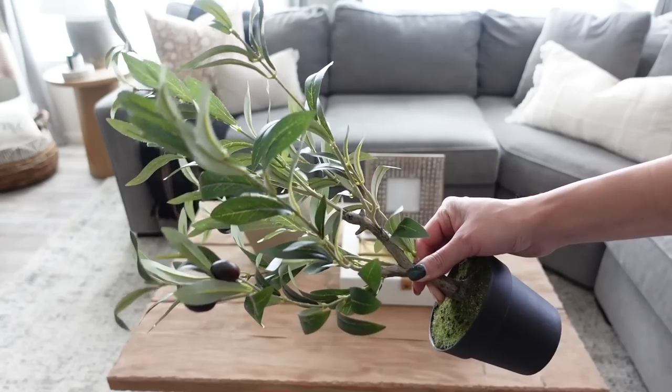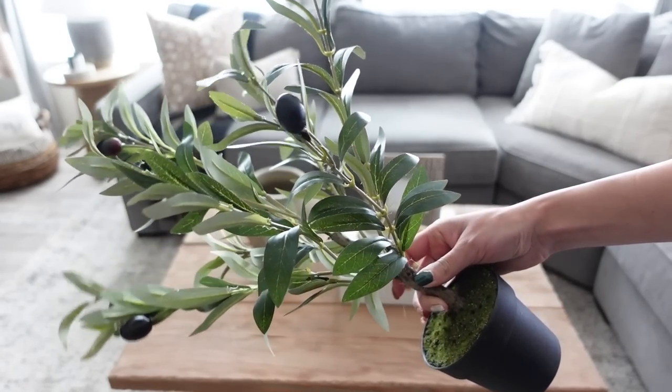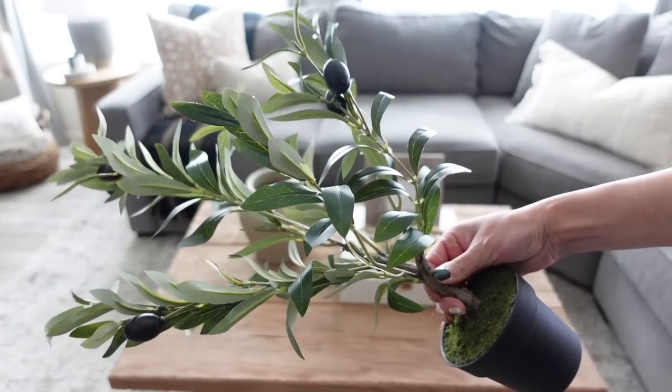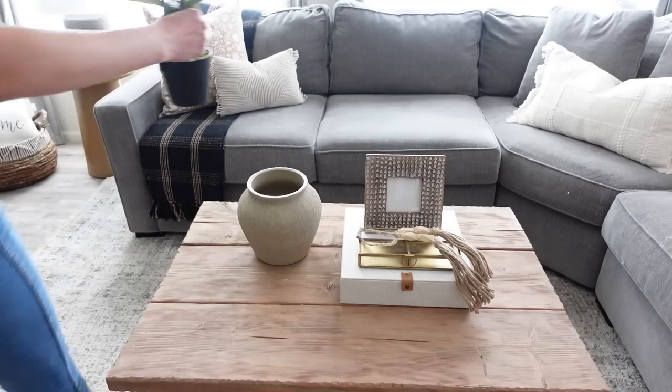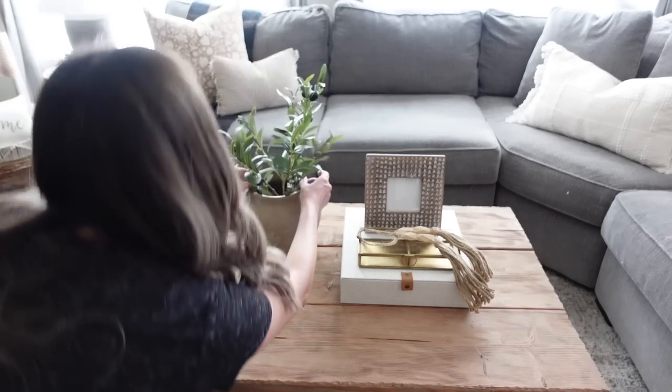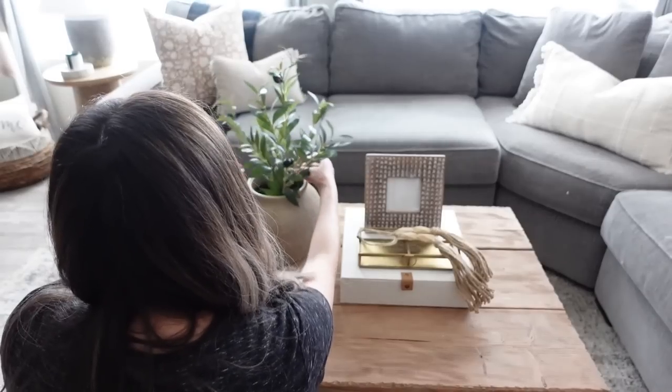Taking a pot I got from the Magnolia Market, I'm going to place the beautiful olive tree inside. I love to get down to more of an eye level to see how I need to adjust the branches to make sure they look nice and full.